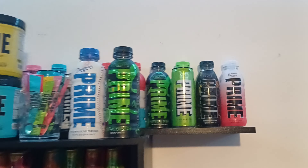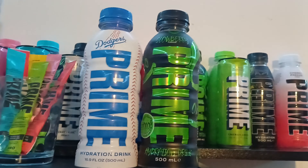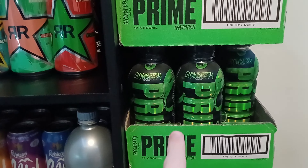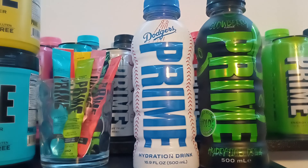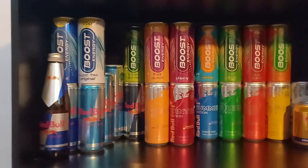I have two limited edition bottles here that are super rare — that one was really rare. I got 11 or 12 of them. As you guys can see, there's a full crate right there. The Dodgers one was my most expensive bottle so far. We also have Red Bull Boost.